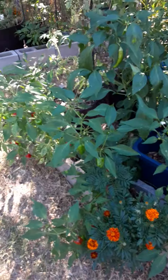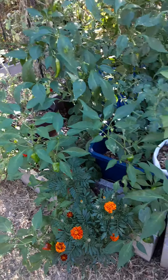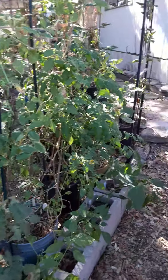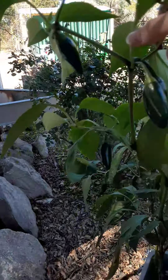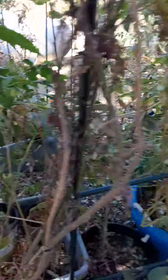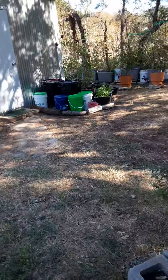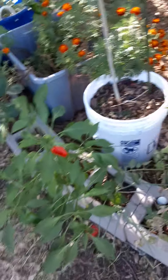It did get down to about 35 or 36 degrees the other night, but that wasn't enough to even phase my plants. My peppers are still beautiful and everything's still living. I do need to come out here and pick the rest of my peppers and go ahead and make some more cowboy candy with them. I've just been putting it off, wanting to let the peppers get as big as they'll get before I tried to pick them.